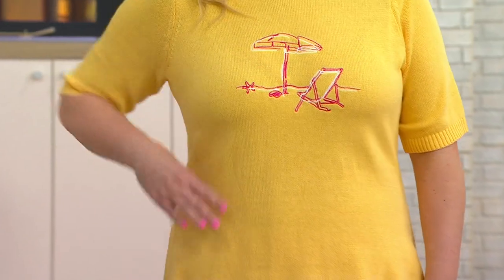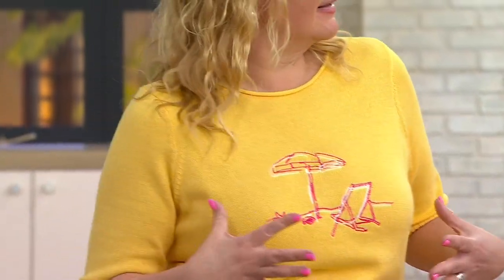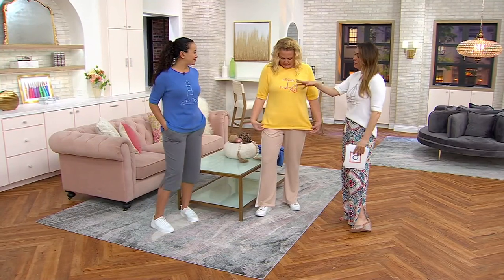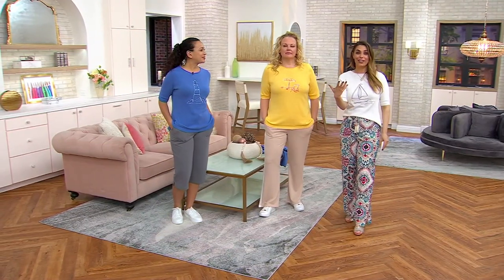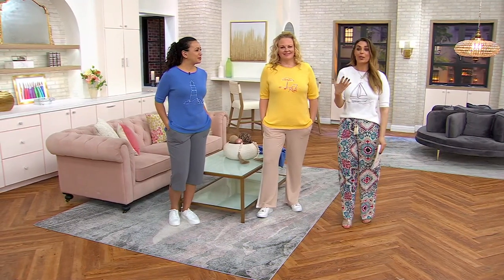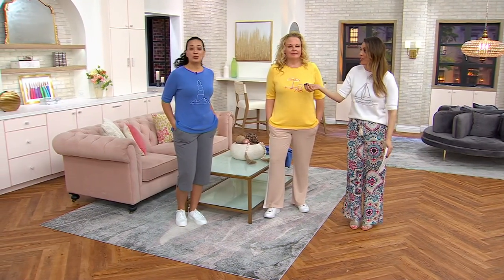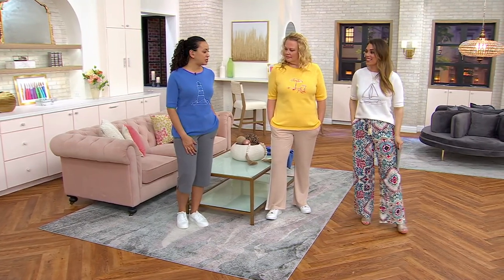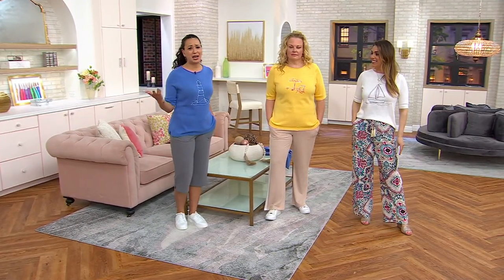We don't want that. We don't need that. Just a little denim jacket and sunglasses. Choose it by the color — this beautiful sunshine yellow, the blue or the white — or by the embroidered design. What inspires you? I love this lighthouse. I just think it's just beautiful. It reminds me of Cape Cod.